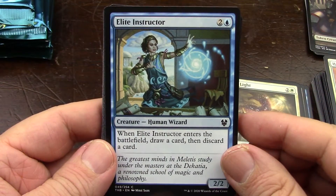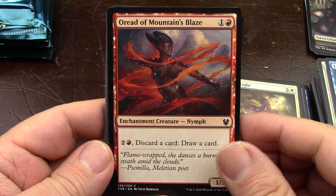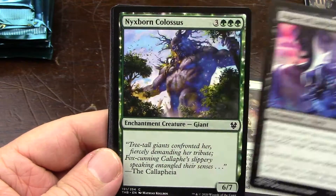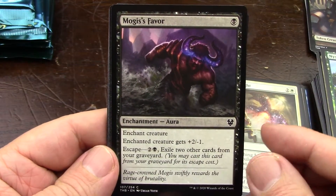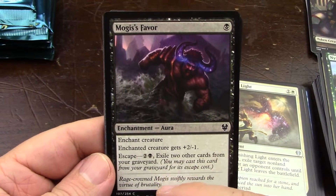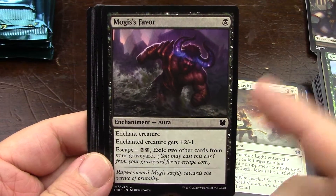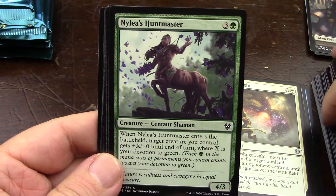I already completed the playset when Theros left Standard. I've warmed up to escape - I think I misunderstood it. I treated it as flashback where you exile the card, but you never do it, especially when you're being milled. These cards are great. I completely take it back. I don't know what I was thinking. Escape, you're my friend.